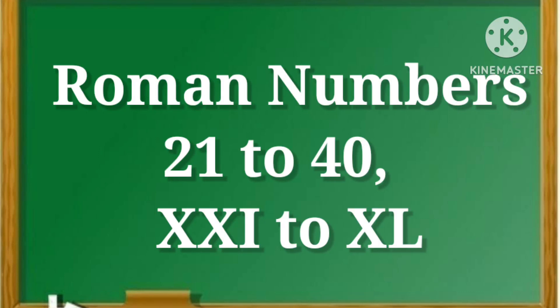Welcome to my channel. Today we learn Roman numbers from 21 to 40.